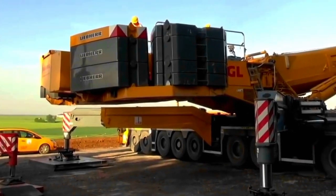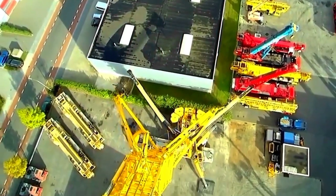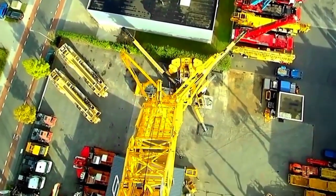This colossal machine represents a harmonious blend of power, precision, and adaptability, making it a symbol of excellence in the world of mobile cranes.